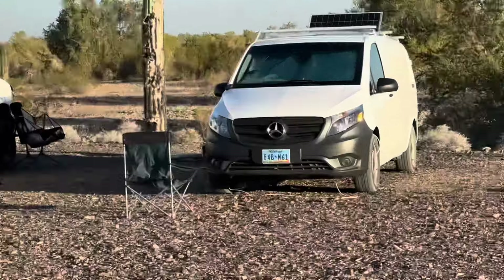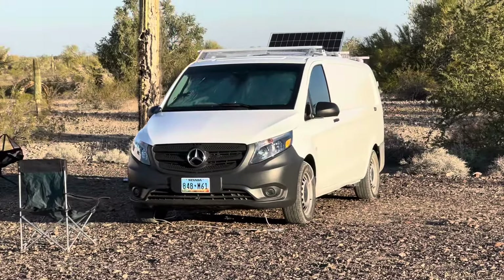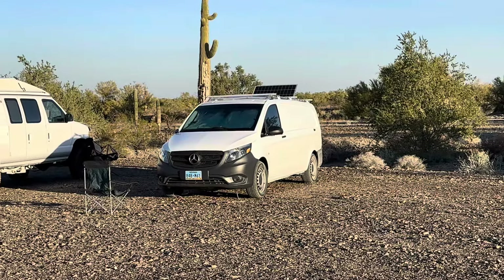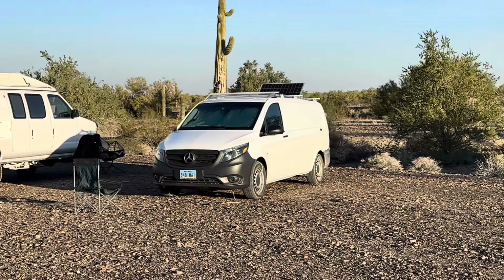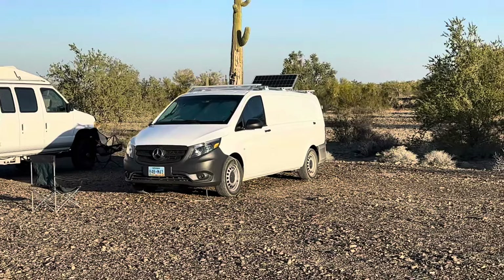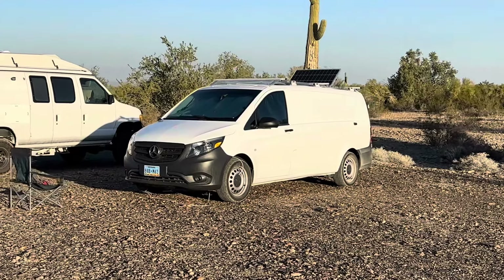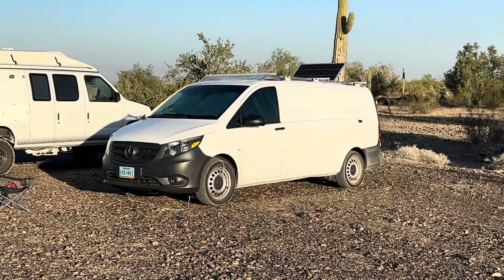So his van right here is a Mercedes Metris. This is a pretty neat little van. My understanding is 2023 was the last year that Mercedes produced this van. This is my buddy's — it's a 2020, he bought it brand new in 2020. He paid, I believe, in the low 30s — I think he said $32,000 or $33,000 for it.